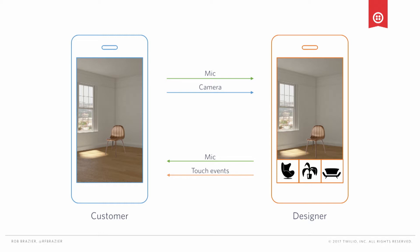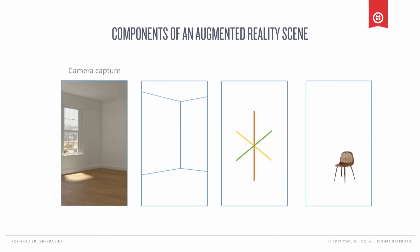Before we dive into the code, I want to give you a high-level overview of the components of an augmented reality scene. There are four pieces that make up any AR scene. First, the video you're capturing from the camera. Second, an understanding of the scene derived using computer vision — frame by frame, we're detecting edges, tracking motion of objects, and detecting planes where we can fix objects. Third, we're using the motion sensors in the device to track the world and locate our camera in that world. Finally, we're rendering virtual objects using something like SceneKit in iOS or Unity.